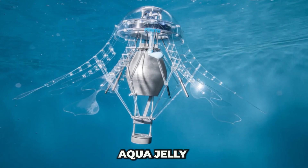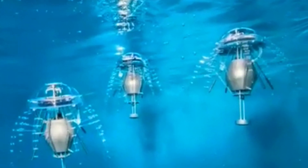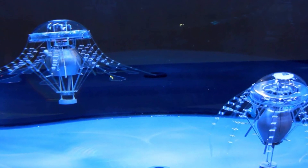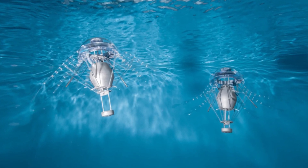AquaGelly moves with the same captivating grace as a real jellyfish. Its design features LED lights and eight tentacle-like structures on the outside, while inside a lithium-ion battery, navigation system, two motors, and various sensors control its motion. These advanced components allow AquaGelly to adapt to power fluctuations and respond dynamically to its surroundings.